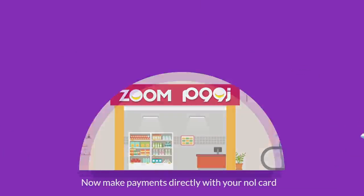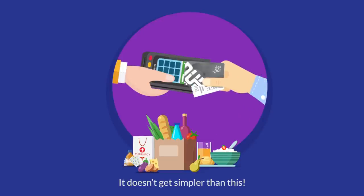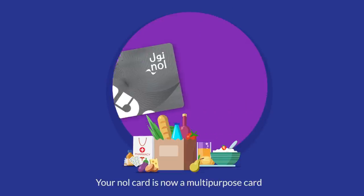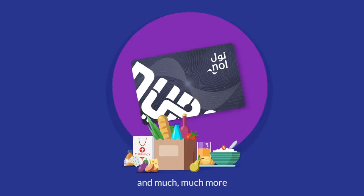Now make payments directly with your NOL card. Just tap and pay — it doesn't get simpler than this. Your NOL card is now a multi-purpose card that lets you pay for groceries, meals, drinks, medicines, and much, much more.